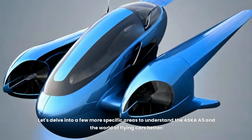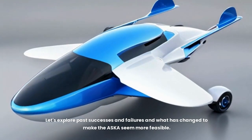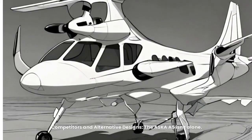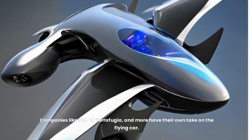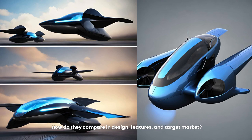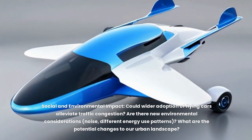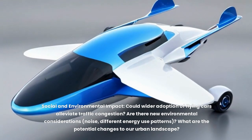Looking at the broader context, the idea of a vehicle blending road and sky capability has been around for decades, and past successes and failures inform what makes the ASKA seem more feasible today. The ASKA A5 isn't alone — companies like PAL-V, Terrafugia, and others have their own take on the flying car, differing in design, features, and target market. Wider adoption could alleviate traffic congestion, but brings new environmental considerations around noise and different energy use patterns, as well as potential changes to our urban landscape.